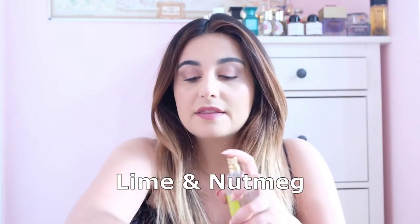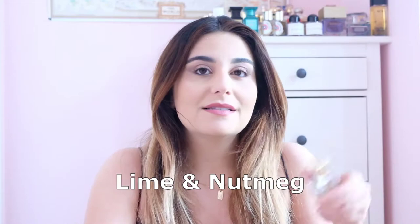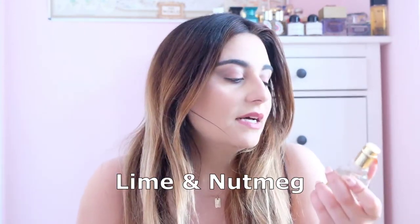Then we get to Lime and Nutmeg. I like this one, but I was expecting to like it more — these are two notes I love in real life as well. It can go kind of green on me in a bad way. It's quite a bit more masculine leaning — unisex, but it gets a bit bitter and earthy in a way I don't enjoy as much.